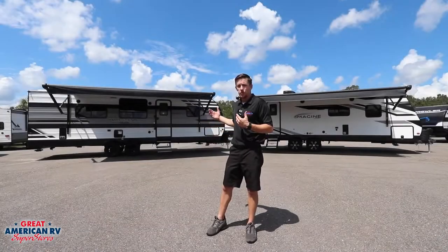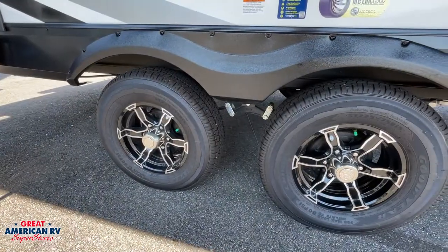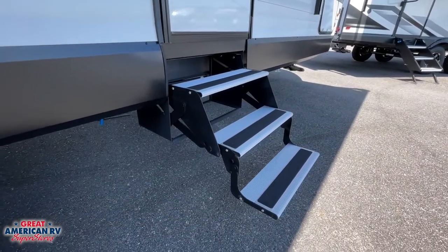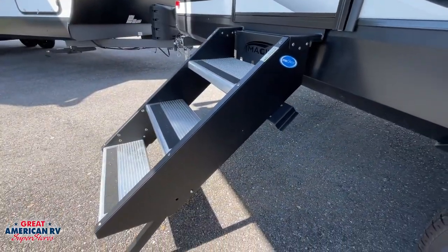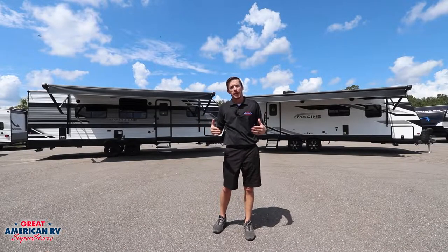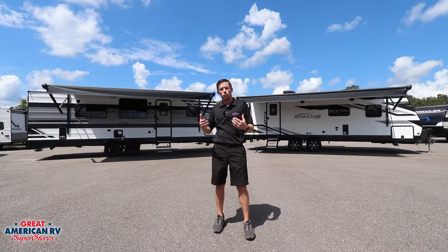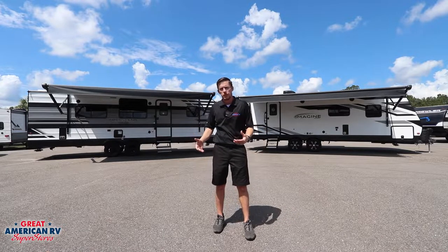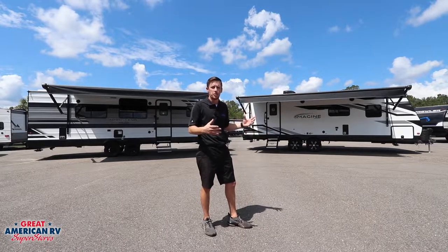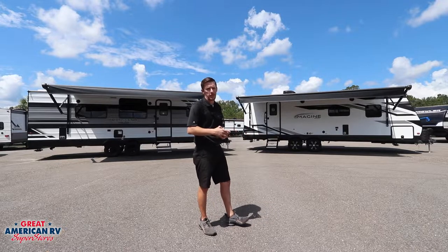Other noticeable features are the steel wheels on the Transcend versus the stylish aluminum rims on the Imagine, and fold-out steps on the Transcend versus the solid steps on the Imagine. Looking beyond what we can easily see, the Transcend has wood framing with residential insulation and a double insulated roof, while the Imagine has aluminum structure with vacuum-bonded double insulated walls and a double insulated roof.